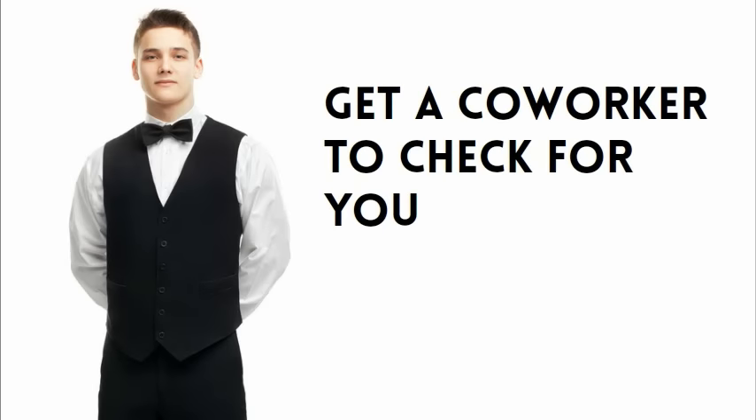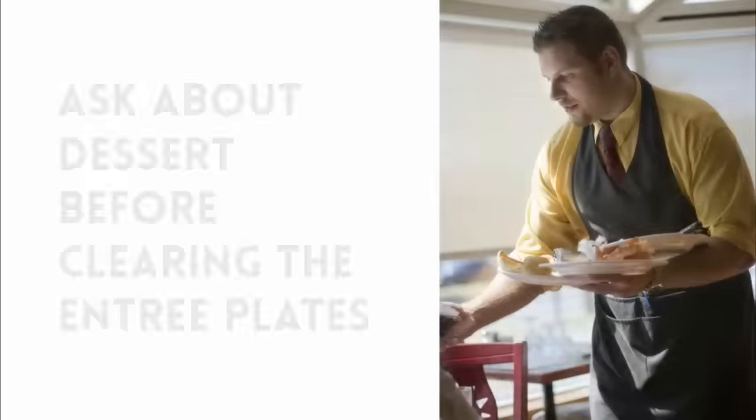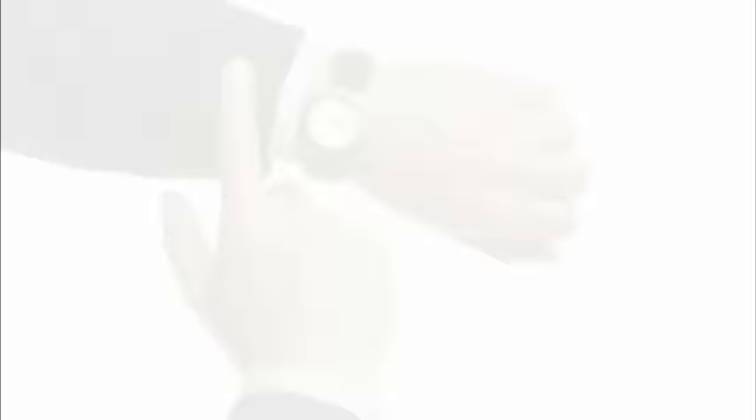This is also a great time to mention dessert. Say something like, 'Our molten chocolate cake goes great with a cup of coffee after dinner.' Be sure to ask about dessert before clearing the entree plates, because at that point the guest may feel ready to leave.